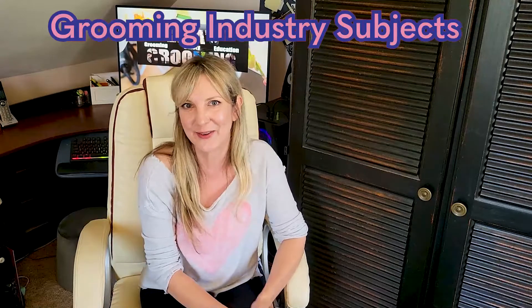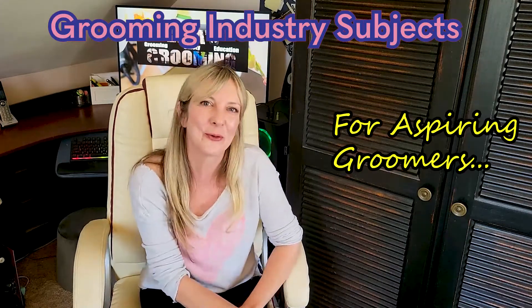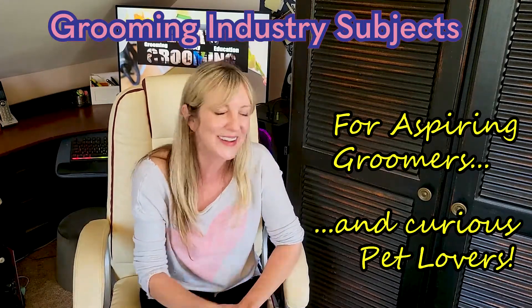Hi pet lovers, thank you for joining Gino's Grooming channel and thank you for joining us on another episode of our vlog where we discuss grooming industry subjects, mostly for aspiring groomers, but if you're a pet owner and are interested, welcome. Today's subject is inspired by one of the grooming forums I'm part of.